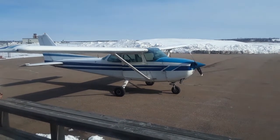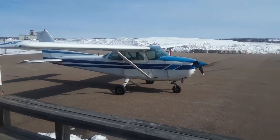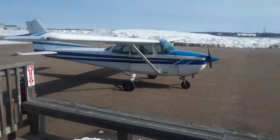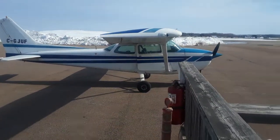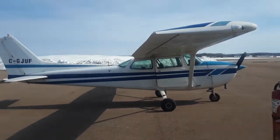Here we are at Sea Eagle Aviation. I'm just standing on the deck of my office, the General Aviation Gateway, and I'd like to introduce to you folks Charlie Golf Juliet Uniform Foxtrot, affectionately known by me and my students as Julie.